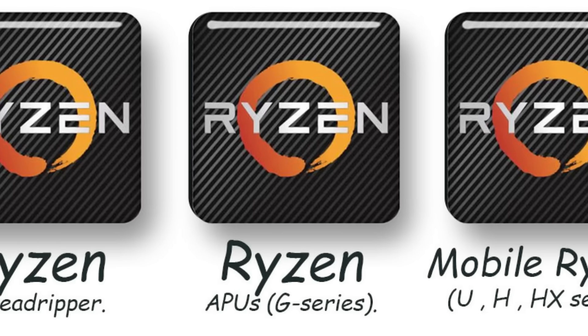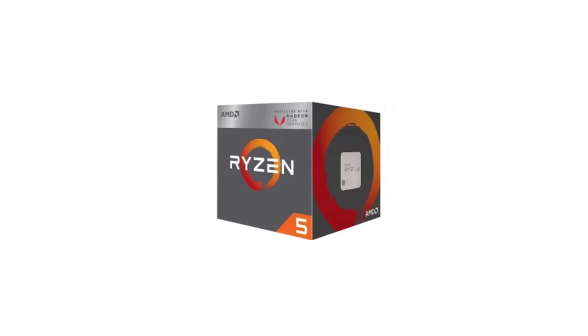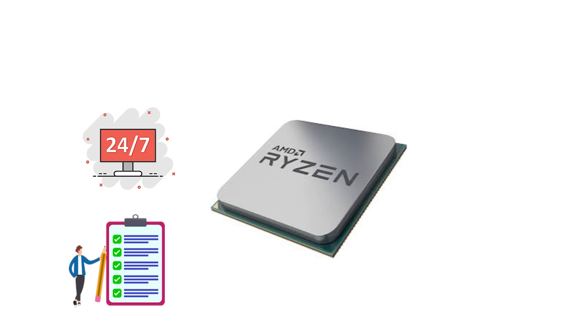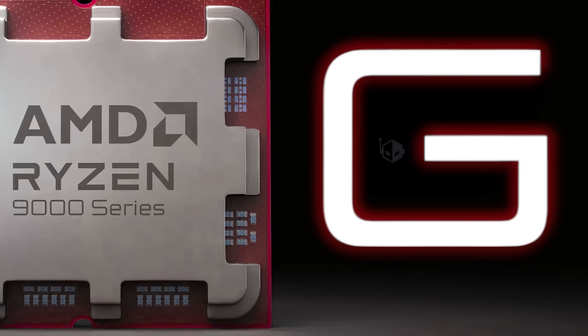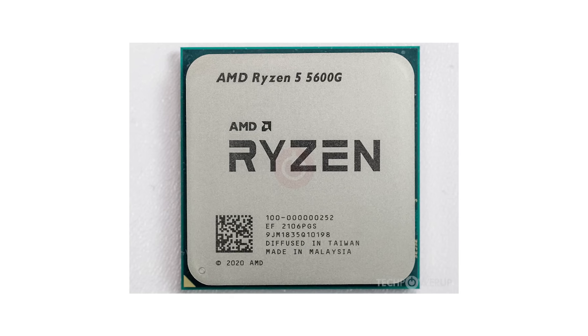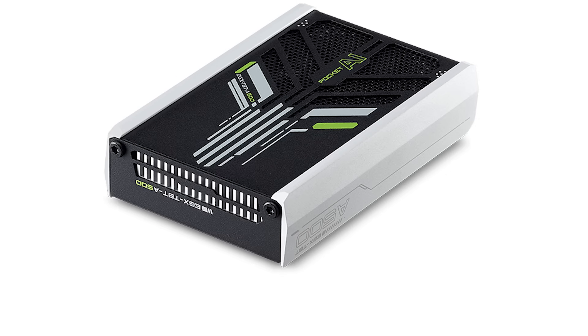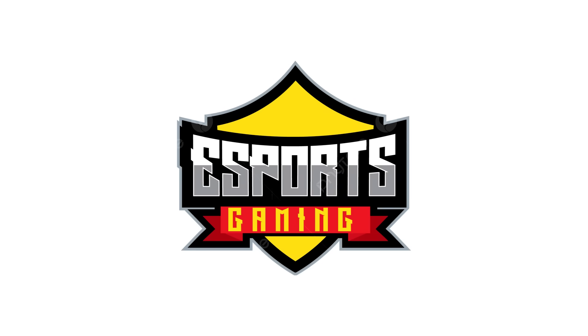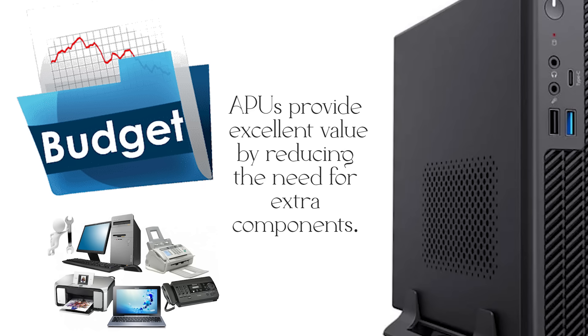Alongside standard Ryzen CPUs, AMD also produces APUs — accelerated processing units — which combine traditional CPU cores with integrated Radeon graphics on the same chip. APUs are designed for users who need a single processor that can handle both everyday computing and light graphics tasks without requiring a dedicated graphics card. In desktops, Ryzen APUs are marked with a G at the end of the model name, such as the Ryzen 5 5600G. These chips typically feature 4 to 8 CPU cores with integrated Vega graphics, capable of running eSports titles like League of Legends, Fortnite, or CS:GO at reasonable settings. For budget systems, office PCs, or small form factor builds, APUs provide excellent value by reducing the need for extra components.